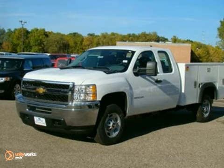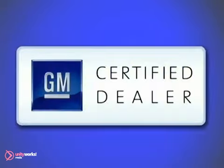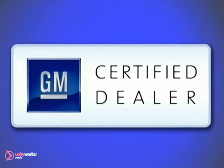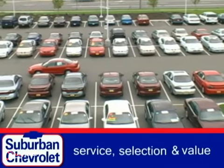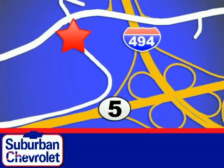Come on in today and take it for a test drive. At Suburban Chevrolet, a top-performing GM-certified dealer, we're all about service, selection, and value. We're conveniently located in Eden Prairie at Highway 494 and Highway 5.